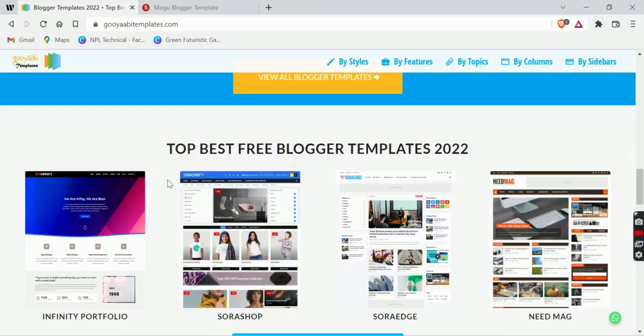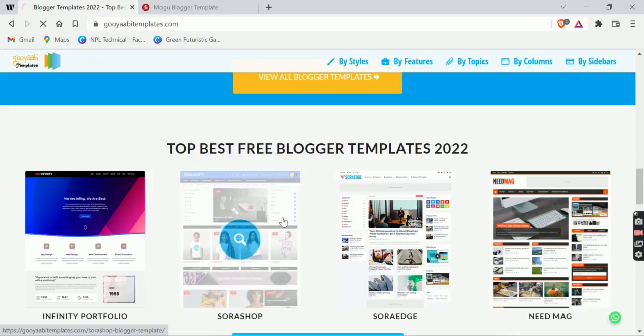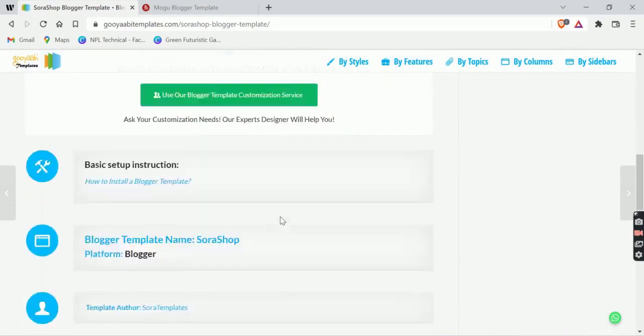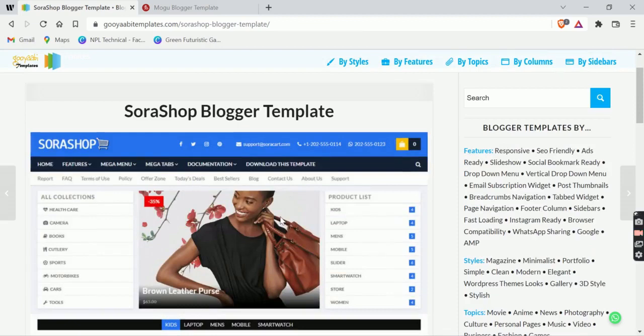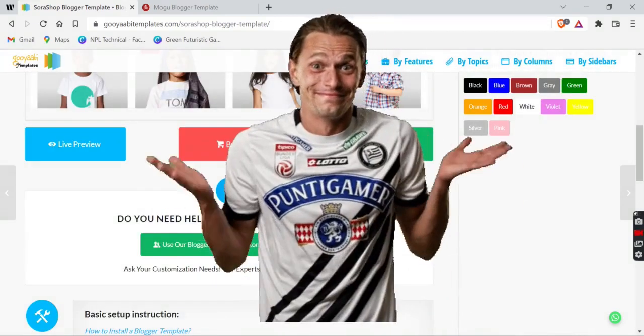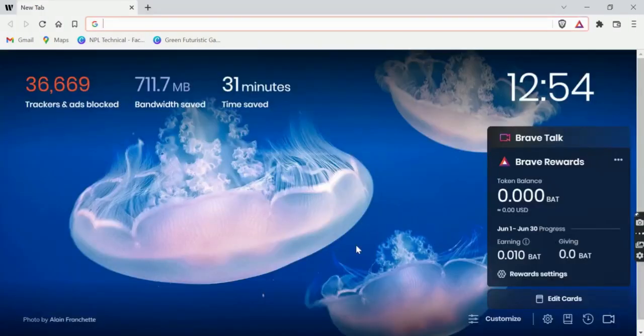If you really want to get rid of this issue, you have to follow these simple tips. But if you are using a purchased blogger theme and are still having this issue, then you should follow Method 2.